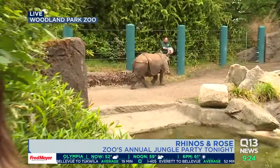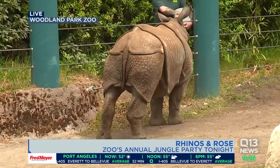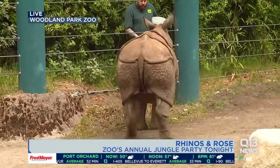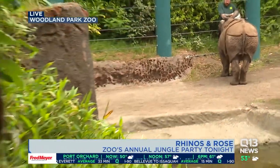Taj, as you can see, is doing well. Glenn is a month behind in his transition, so that's why we're not able to see him today, but he's doing really, really well. Rhinos and Rosé is tonight, and Jungle Party is happening at Woodland Park Zoo next month. Anytime you can come out, make sure you do — say hi to Taj!